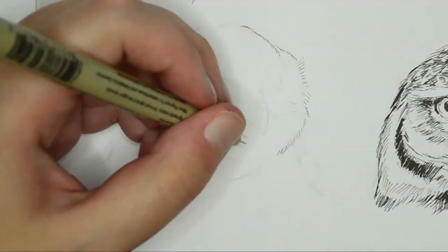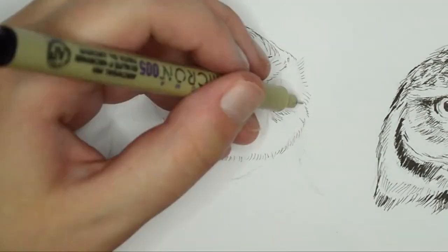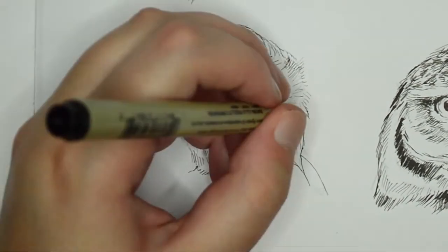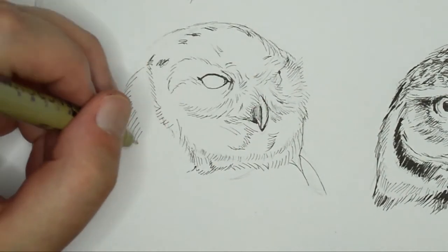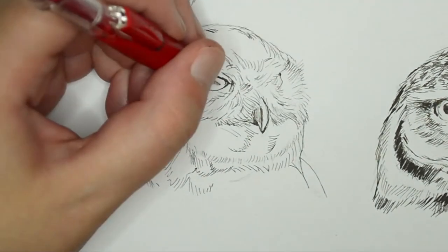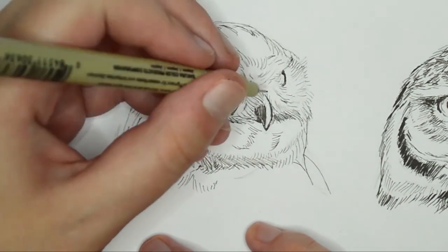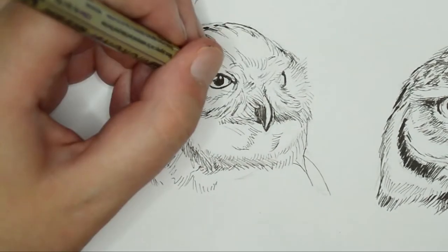The last owl that I drew is a snowy owl. His name is Archimedes. He is one of the owls on this list that is very rarely seen in Oregon. They're typically seen around the Arctic Circle.